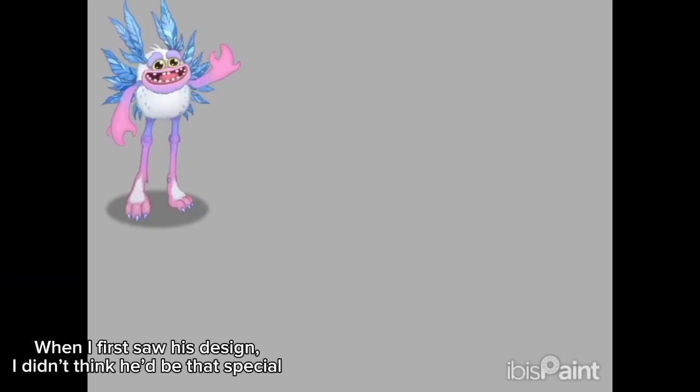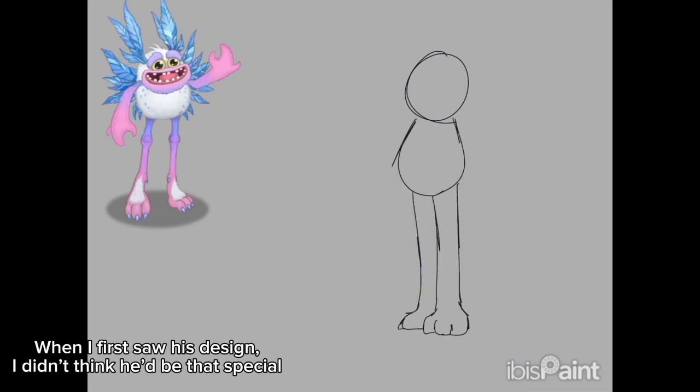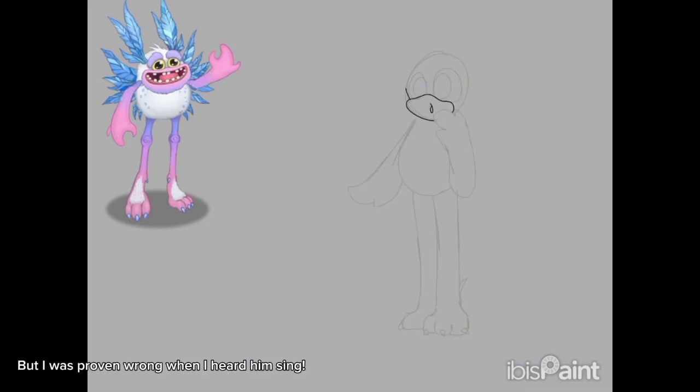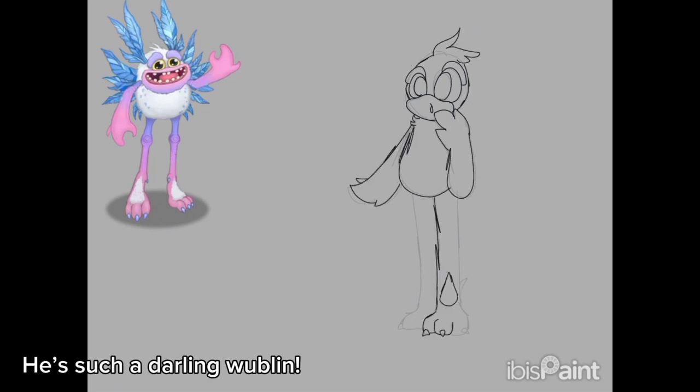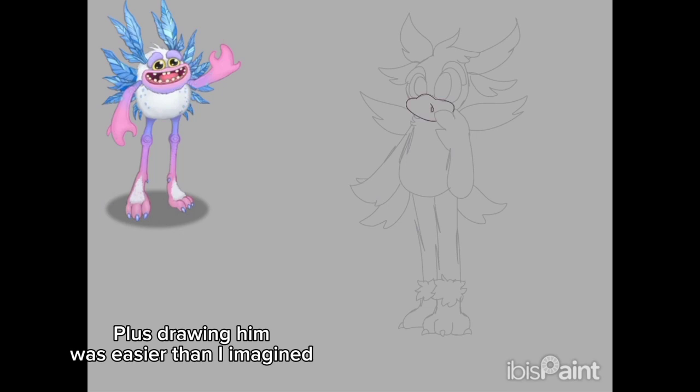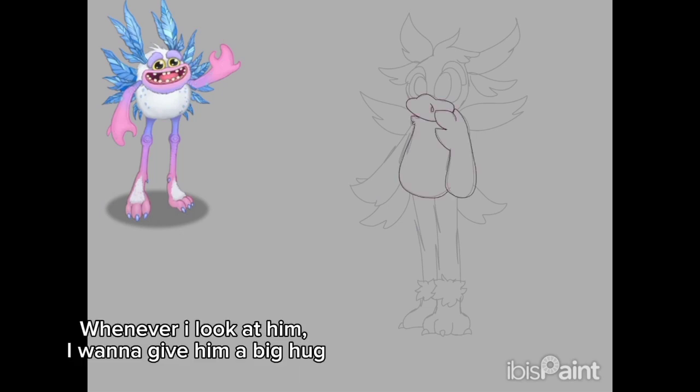I think drawing him will be pretty easy. When I first saw his design, I didn't think he'd be that special. But I was proven wrong when I heard him sing. He's such a darling Woblins. Plus drawing him was easier than I imagined. Whenever I look at him, I wanna give him a big hug.